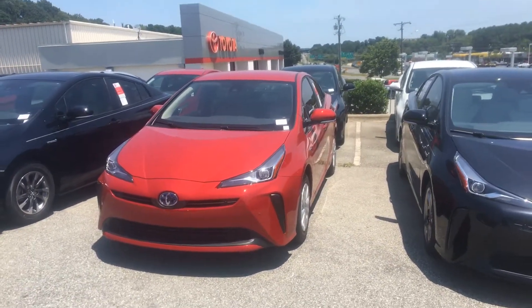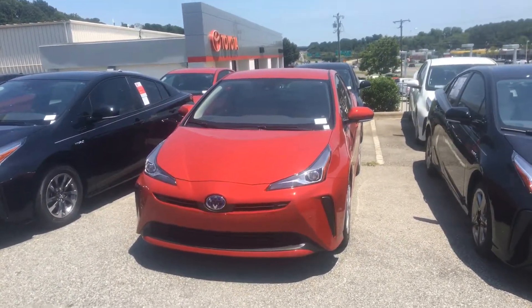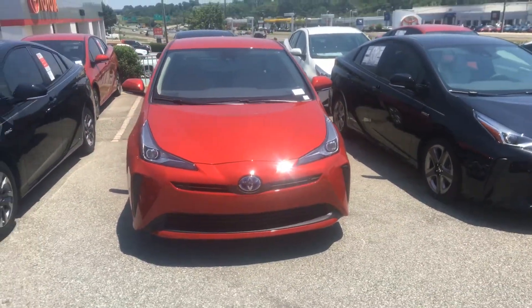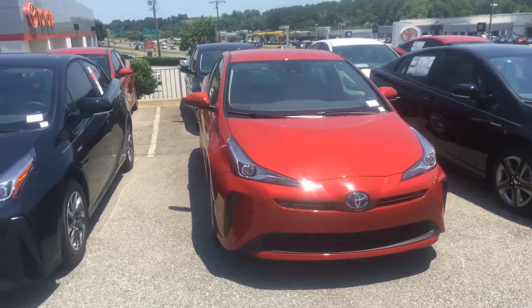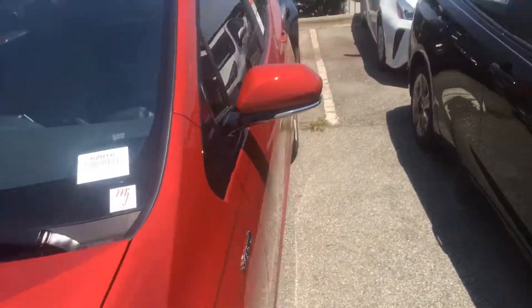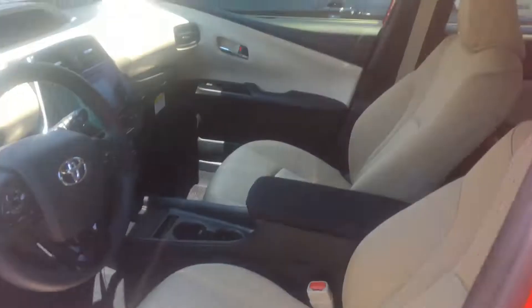Hey Colleen, my name is Tiana Roberts. I'll be helping out at Marc Jacobson Toyota. I just wanted to show you a quick walk-around of the 2019 Toyota Prius that you inquired about on our website. This is the Barcelona Red with the beige interior — I can show you a quick glimpse of the inside.